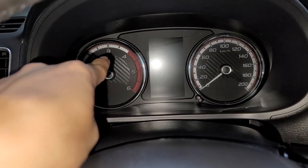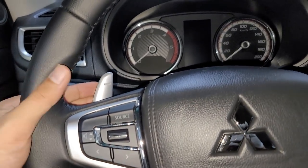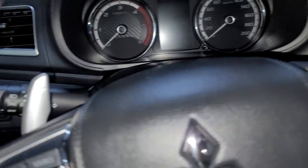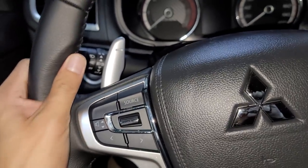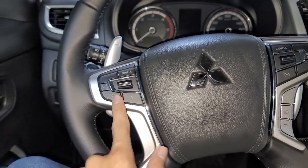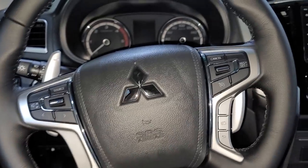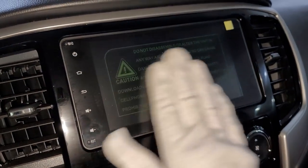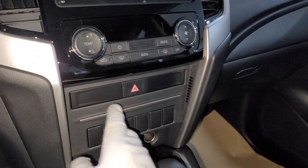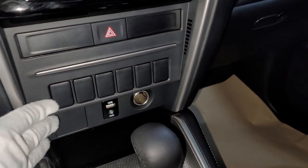The instrument cluster has a tachometer and speedometer with a carbon fiber design — very sporty. This truck has paddle shifters that don't move together with the steering; they just stay in place. There's cruise control, audio control, and computer control on the steering wheel, which feels really nice. There's an updated head unit with the same design, digital single zone air conditioning, and quite a lot of blanks.